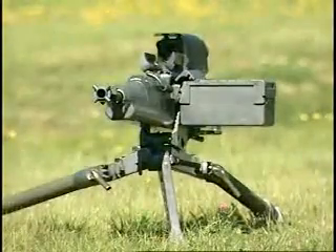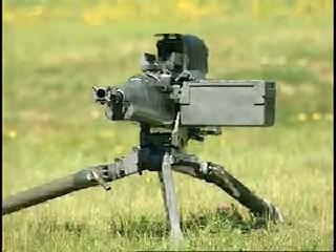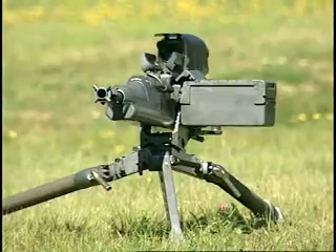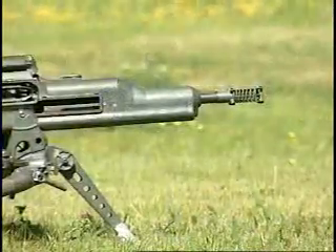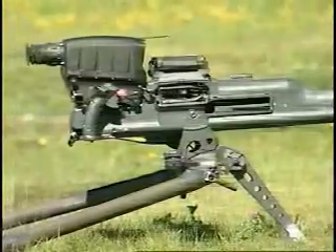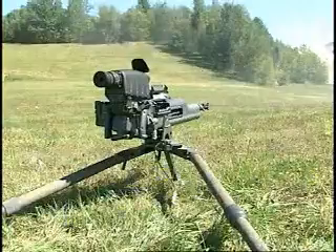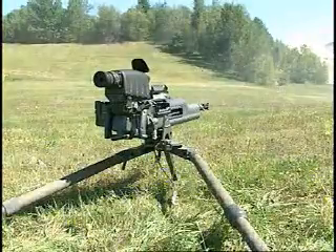The XM-307 is a lightweight 25mm gas-operated machine gun with a 260 shots per minute rate of fire and an effective range of 2,000 meters. The XM-307 has a full-solution electronic fire control system developed by the Raytheon Company and a unique recoil management system for highly stable firing.